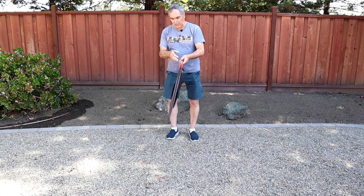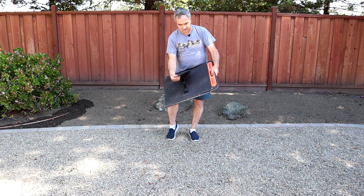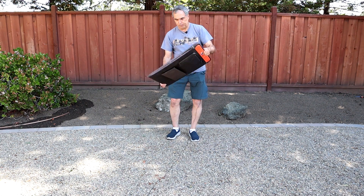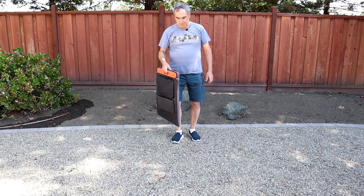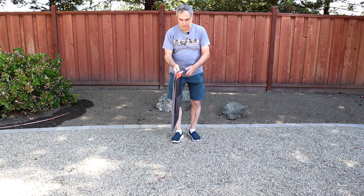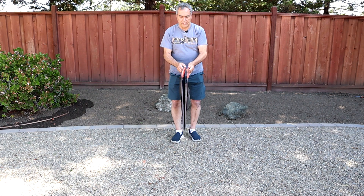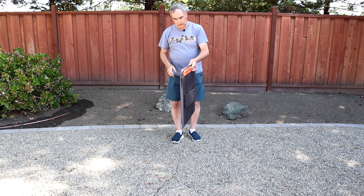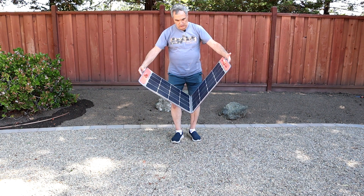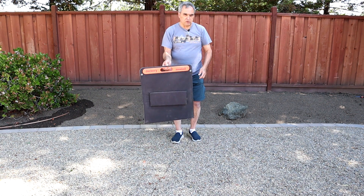Jackery uses a fairly big kickstand — six and a quarter inches wide — which gives very good support. We'll see the difference when we talk about the other panels. The panel weighs nine pounds and comes with a very convenient built-in handle for carrying. Another nice feature is it has magnets in the corners that help keep it together. I have noticed over about two years that you can get a little warpage in the panel, so the magnets may not be as effective after several years.